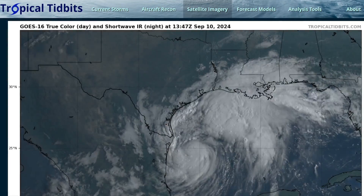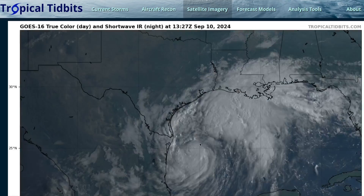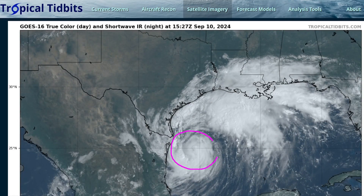Hi, it's the Tropical Tippet for Tuesday, September 10th. We're continuing to watch Tropical Storm Francine in the western Gulf of Mexico, which has steadily become better organized since yesterday.